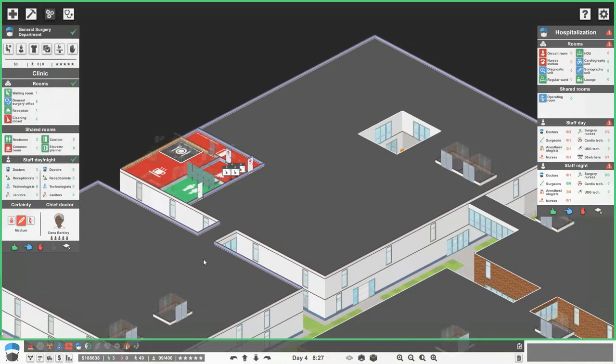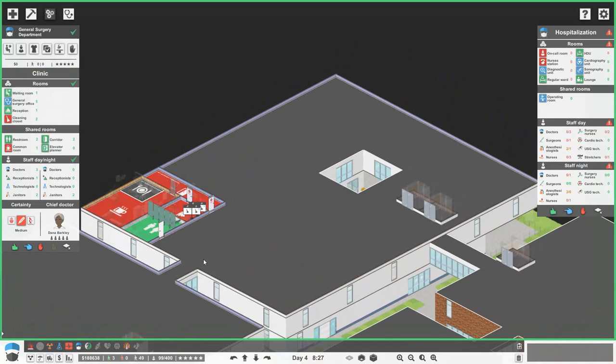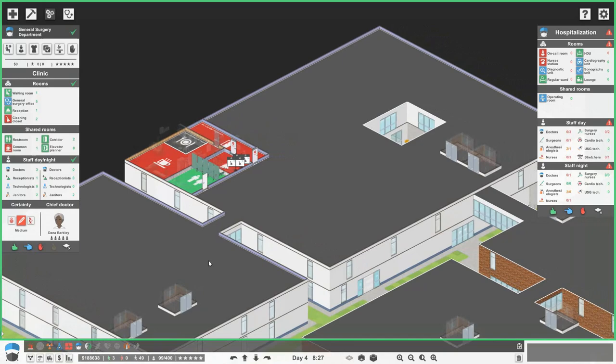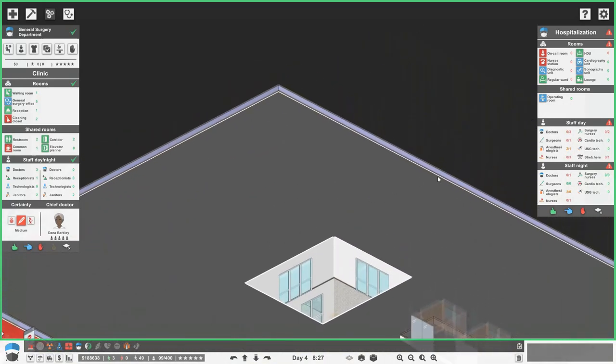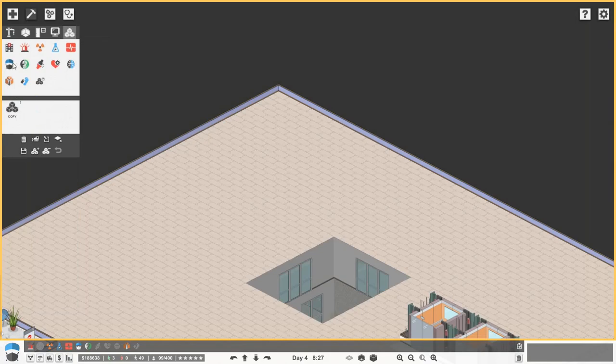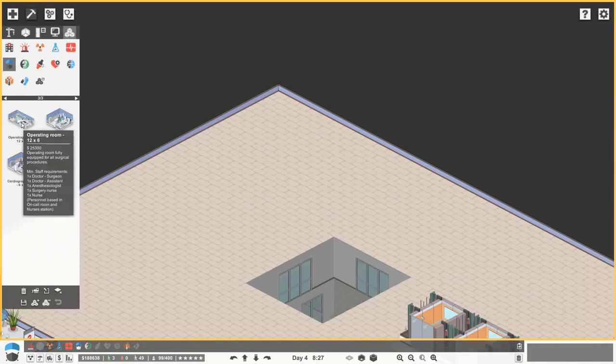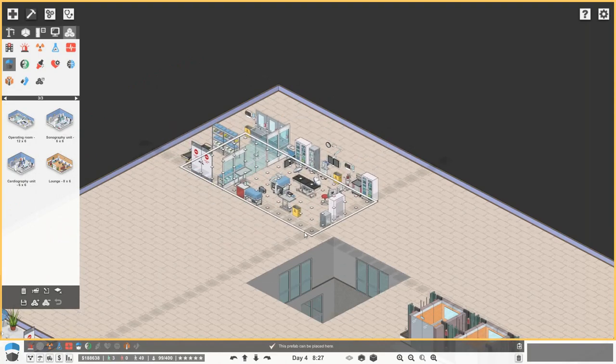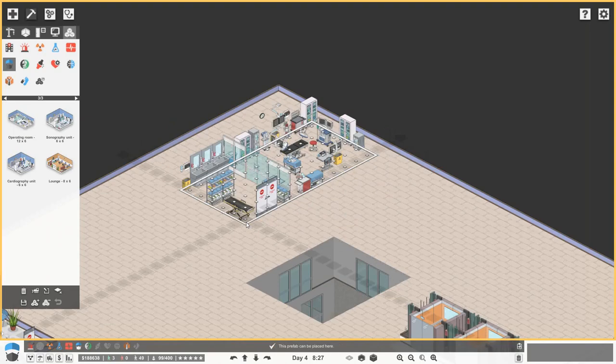We're going to want some operating theatres — in a real hospital they're normally away from other things, quite private and secluded. I think we're going to go for two operating rooms. Let's have a look at the prefabs — they're actually quite nice and realistic. You've got that kind of separate scrubbing-up area, which I quite like.